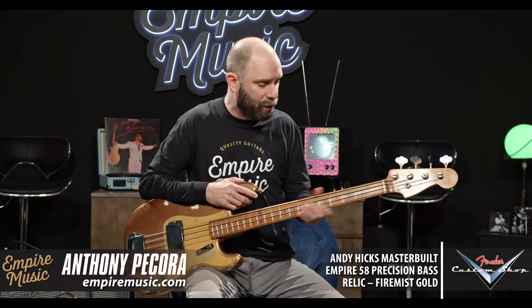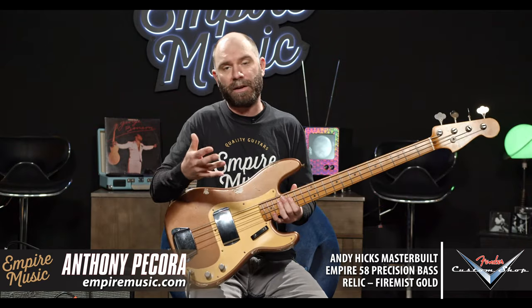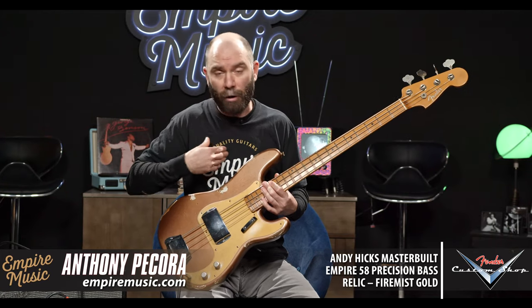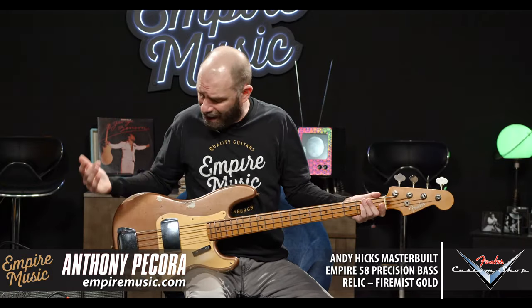I cannot tell you how good this neck feels. The fret work is just really, really beautiful. Spec-wise, it's not dissimilar at all to our Empire 58 stuff: two-piece roasted alder body, our Empire 58 pickup, one-piece roasted maple neck, quarter-sawn, 60s oval C profile, vintage reverse gear tuners, bone nut at one and three-quarter inches. It's just a classic late-50s P bass, with a voicing that sits right in between the 60s and 50s — kind of late 50s, early 60s.